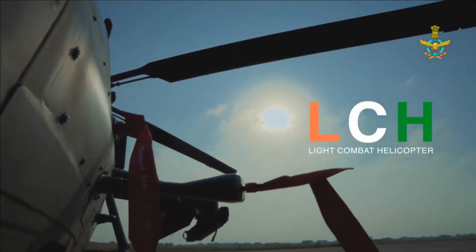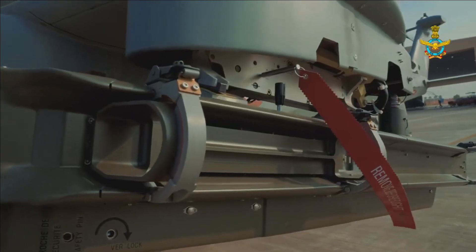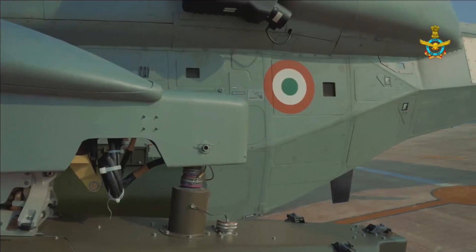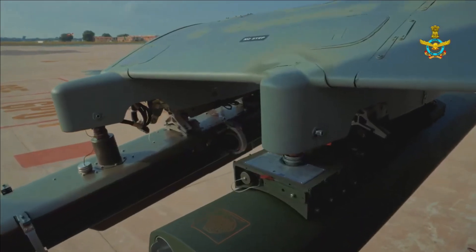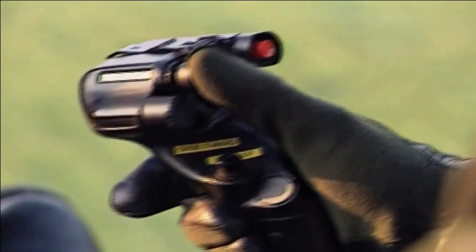The rocket pods integrated with LCH are the FZ275LGR Laser Guided Weapon System by Thales, which supports both guided and unguided rockets. LCH uses a Mistral air-to-air missile provided by MBDA. Having a range of 7 km, the missile uses infrared homing as its guidance system, making it deadly and resistant to countermeasures. These two weapons are already integrated with LCH.